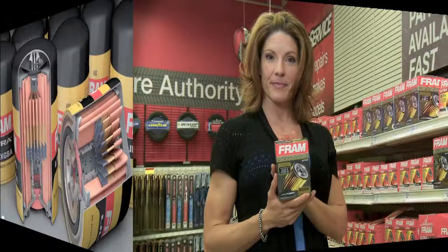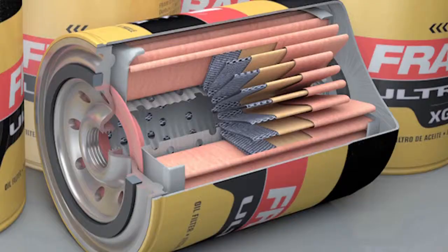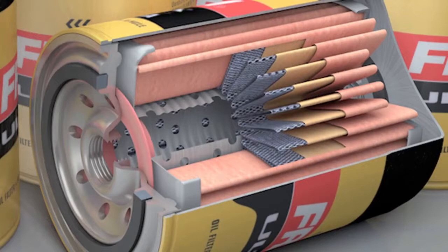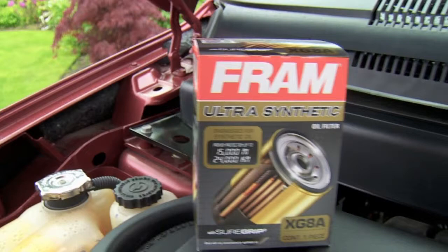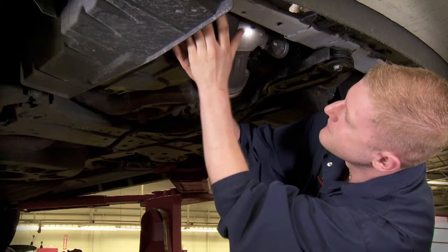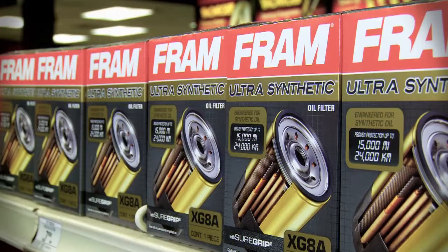Unlike a regular oil filter, this Fram ultra-synthetic filter uses a dual layer of media that captures the dirt collected in the oil. In addition, there's a metal screen that supports the media so that it doesn't break down over time. If you try to run a regular filter with synthetic for a longer period of time, the filter might not be able to withstand the added requirements. This Fram filter provides protection for up to 24,000 kilometers and it traps the highest amount of dirt in its class.